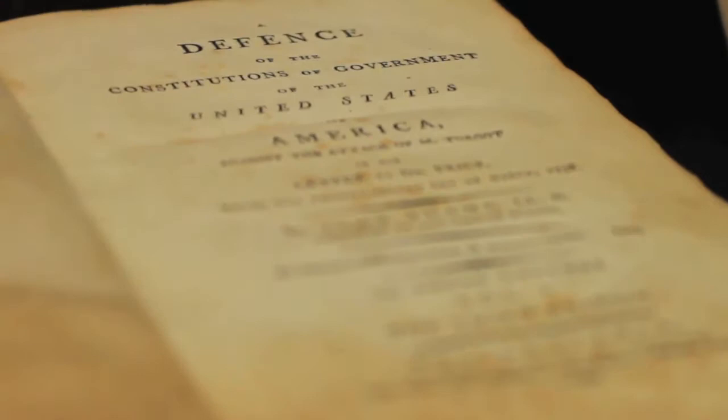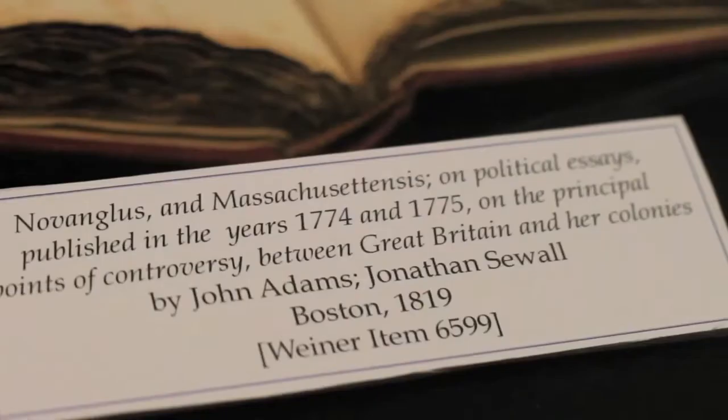To read something online is great — I love digital material. But there's something more specific about actually having this in front of you. It's a great kind of connection.